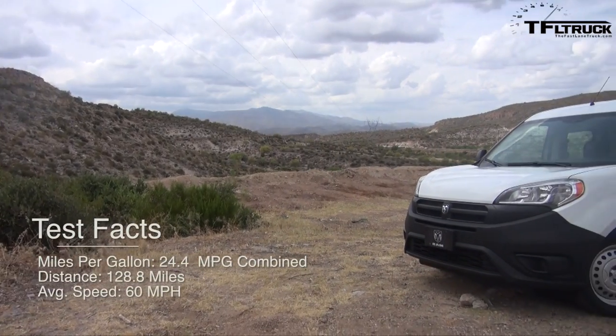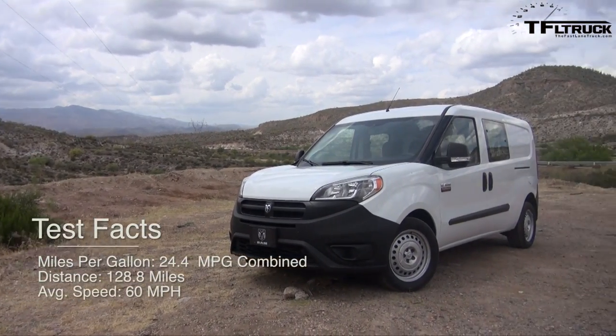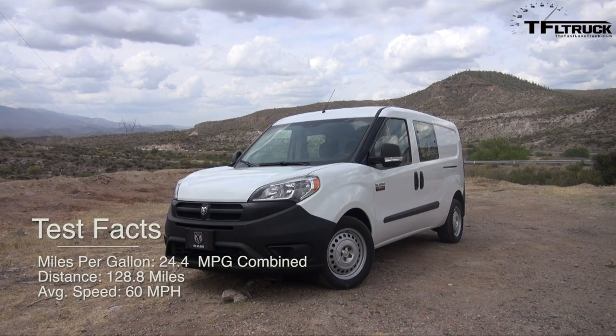I think it's relatively quiet for basically a working van. We have seats behind us, but it's not a minivan — this is a working van that you can use to hold people and cargo.